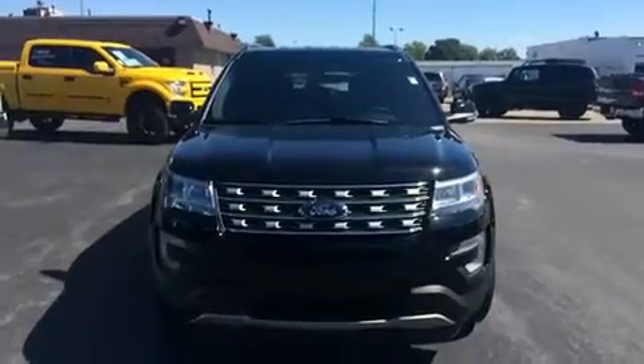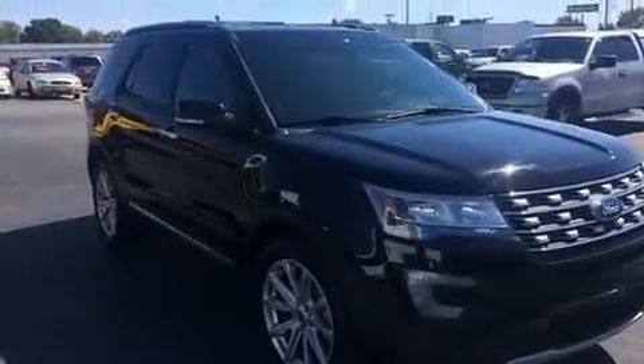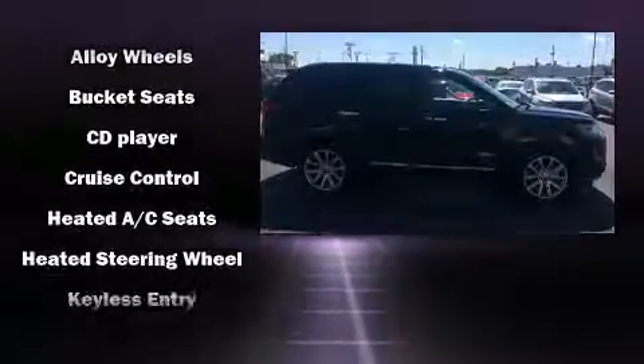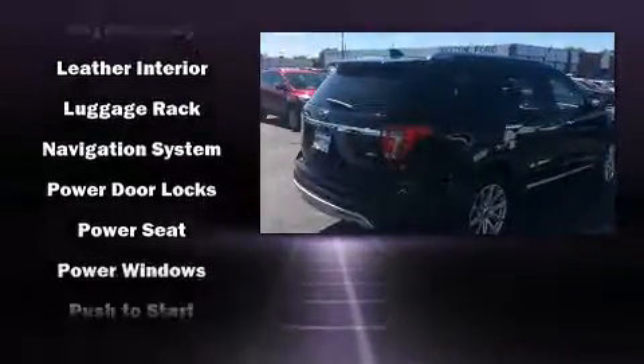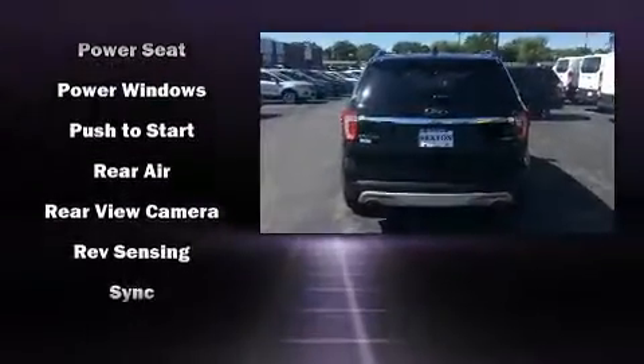Premium sound drives 12 speakers, providing you and your passengers a sensational audio experience. Passengers are protected by various safety and security features including dual front impact airbags with occupant sensing, an emergency communication system, and four-wheel disc brakes with ABS.